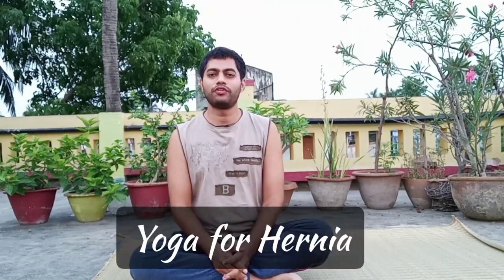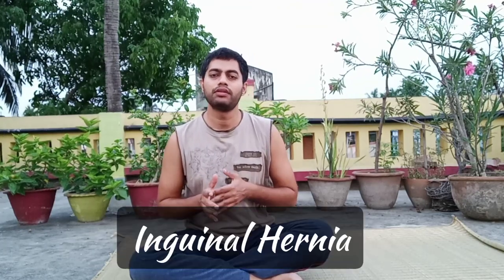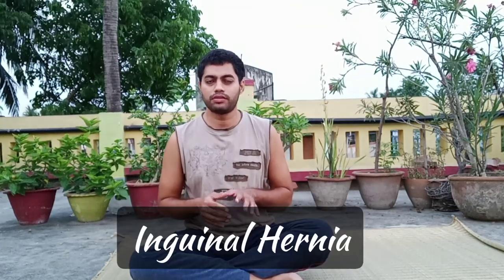Today's topic is about yoga for hernia, and we are specifically talking about inguinal hernia. Inguinal hernia is the most common of the external hernias and it is mostly found in men, so we are going to talk about inguinal hernia for men specifically.